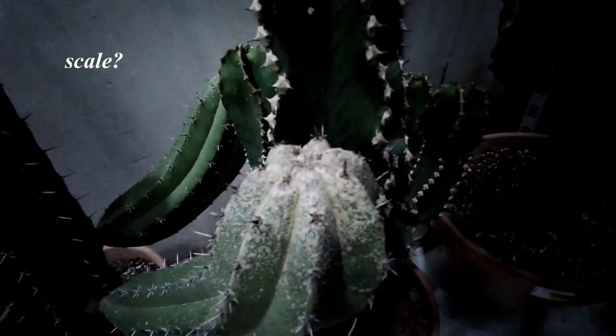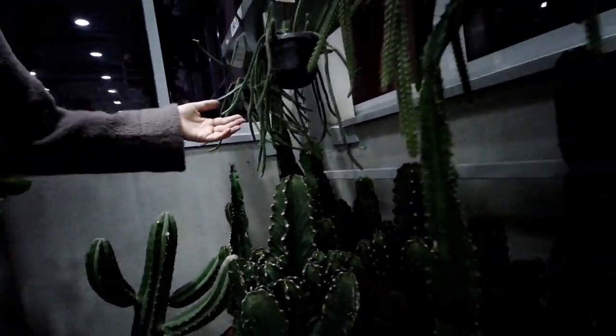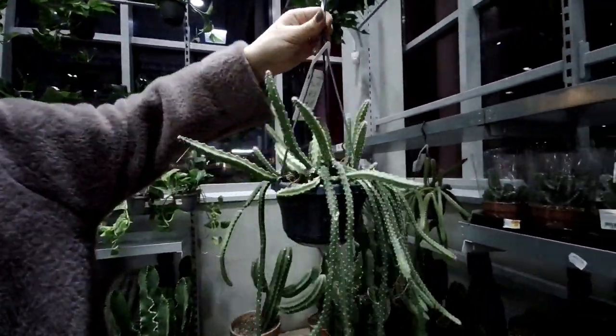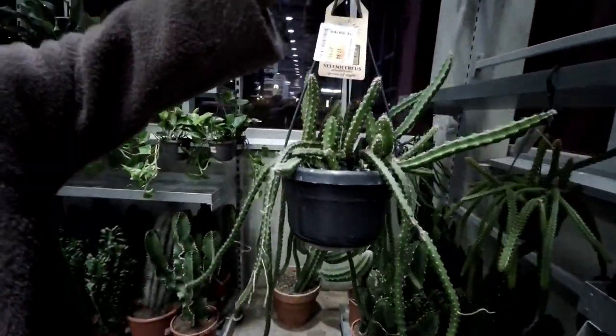Oh my god, look at that — I wonder what it is. Look at this, how cute is this? It looks like a monkey tail cactus but I'm not sure if that's the one.